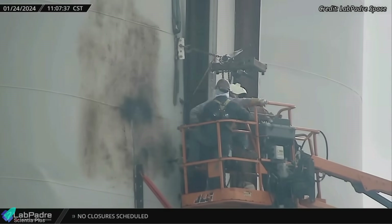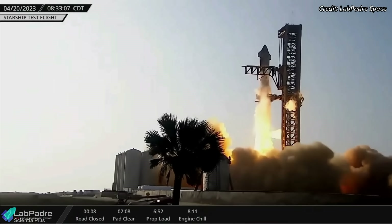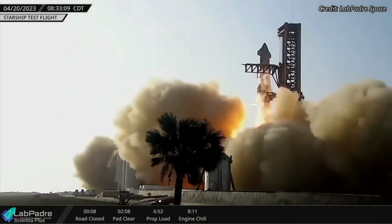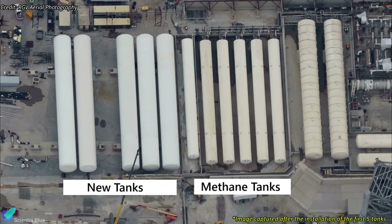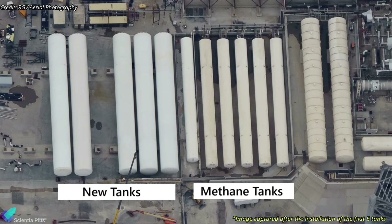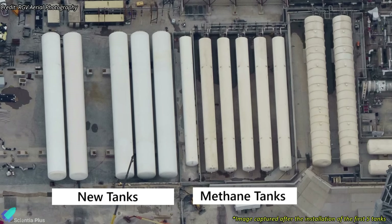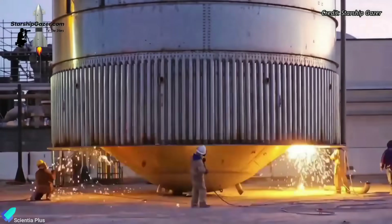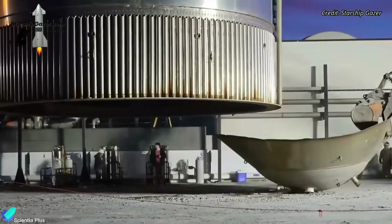Dent removal tools are being employed to address dents caused by impacts from the first two integrated flight tests. It looks like they are working to weld the tanks with the vertical supports. This meticulous process to reinforce the structural integrity of the tanks aims to ensure they can withstand the dynamic forces experienced during launches. While earlier reports suggested the intention to scrap all vertical tanks, these recent developments suggest a potential shift in strategy, with some tanks possibly being repurposed for specific functions.